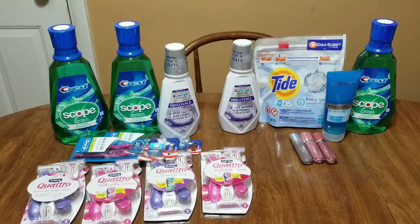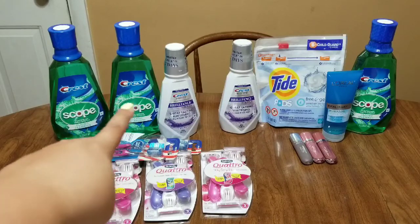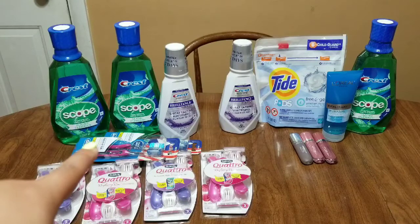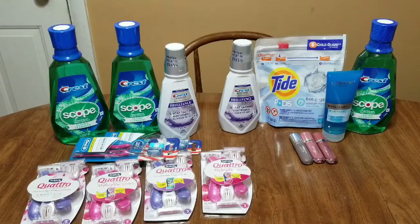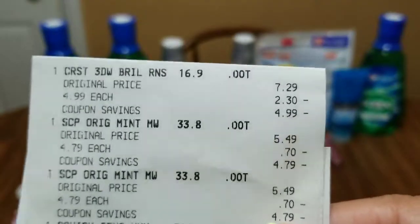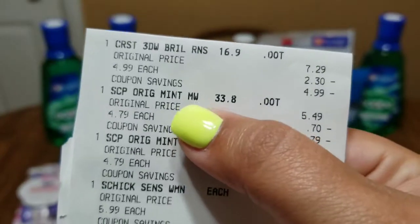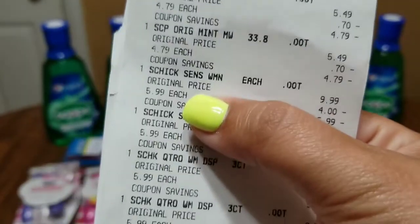This is the power of coupons — the power of combining coupons with CRTs. I don't know what took me so long getting started with CVS shopping. I always thought they were so expensive and couponing was intimidating. But I just started out doing a couple easy deals, like the toothbrushes — that's a great way to build up your extra bucks while paying very little out of pocket. Let me show you my receipt.